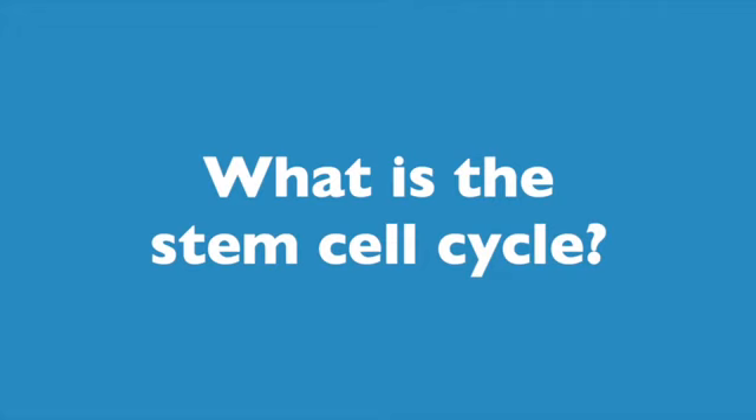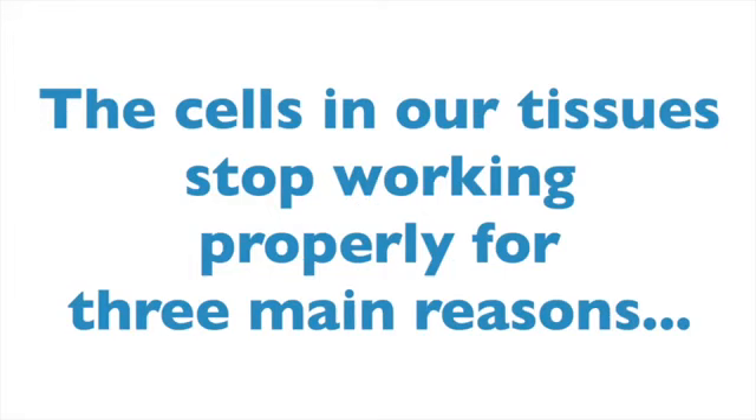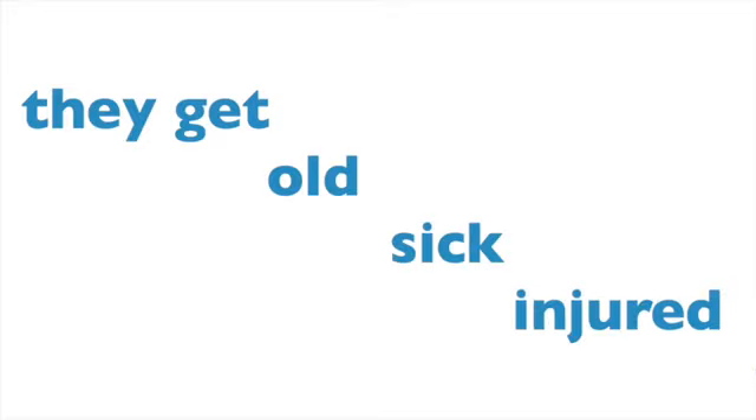So it will help us to know what the stem cell cycle is. The cells in our tissues stop working properly for several reasons. They effectively get old. They become diseased, or they become damaged through exercise or trauma — like getting cut, bruised, or injured in some other way.